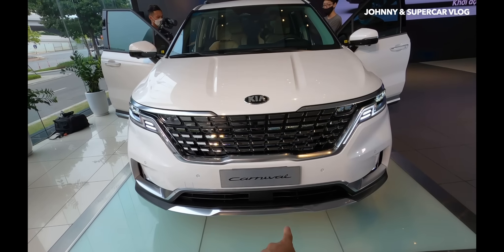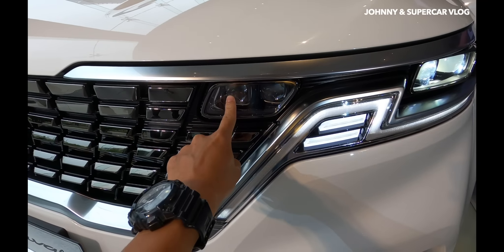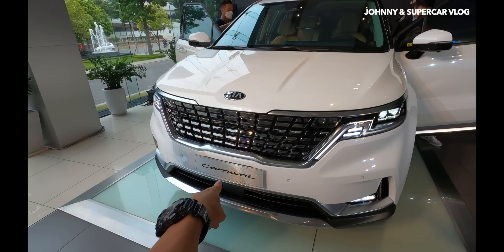Phần đầu xe thiết kế rất ấn tượng, cụm đèn LED phía trước và phía sau đều rất nổi bật. Đây là điểm nhấn chính của thiết kế ngoại thất xe, mang lại cảm giác sang trọng và hiện đại.